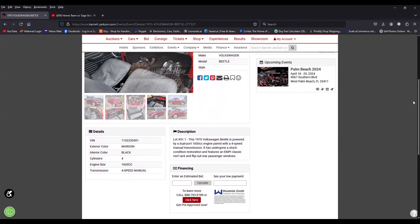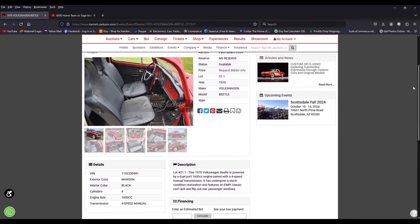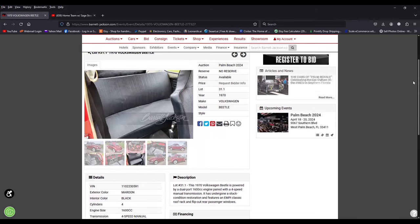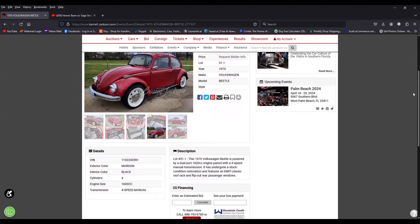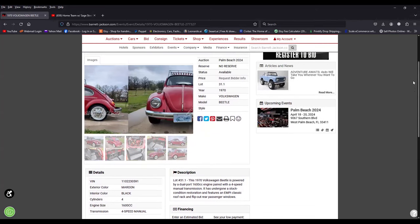Even auctions like Barrett-Jackson, Mecham, or RM — sometimes they get these descriptions wrong, guys. They have so many cars crossing the block, they're basically just putting up information from what the seller is pointing out. Be mindful of that. I see it a lot where they'll say 43,000 original miles, 50,000 original miles, and then somewhere in the description they'll say the engine was rebuilt. Well, what does that mean? Now it's not all original. Everyone just kind of throws those words around.